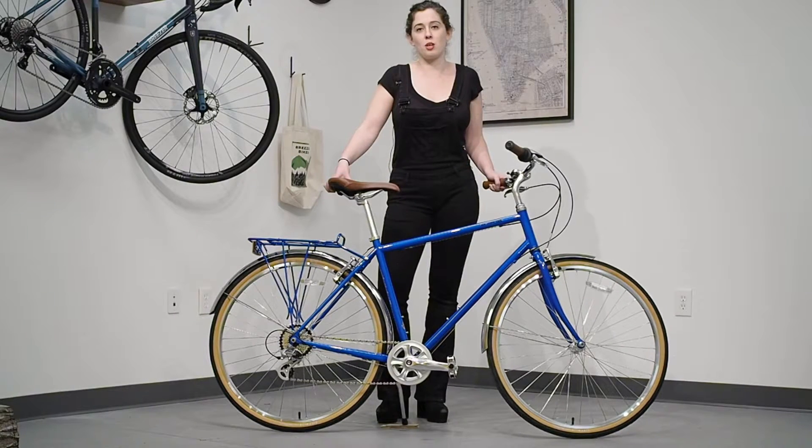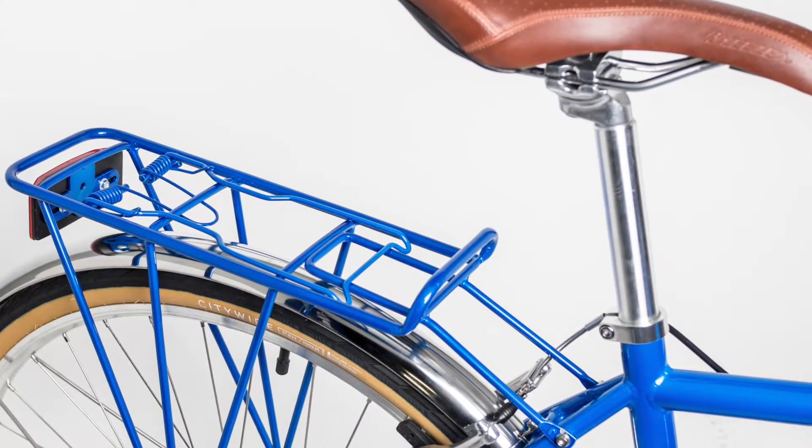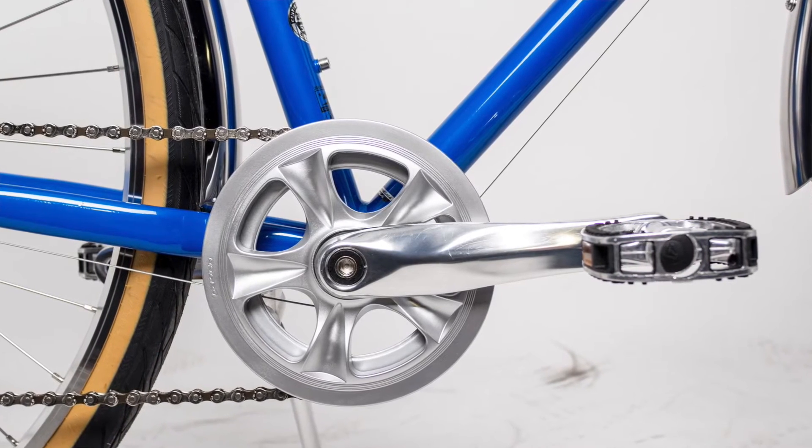All Breezer Downtowns come equipped with matching front and rear fenders that will protect your clothing when riding in wet weather conditions or on messy roads. These bikes are also equipped with a rear rack that will hold all of your gear, plus a chain guard to protect your trouser leg from chain grease.